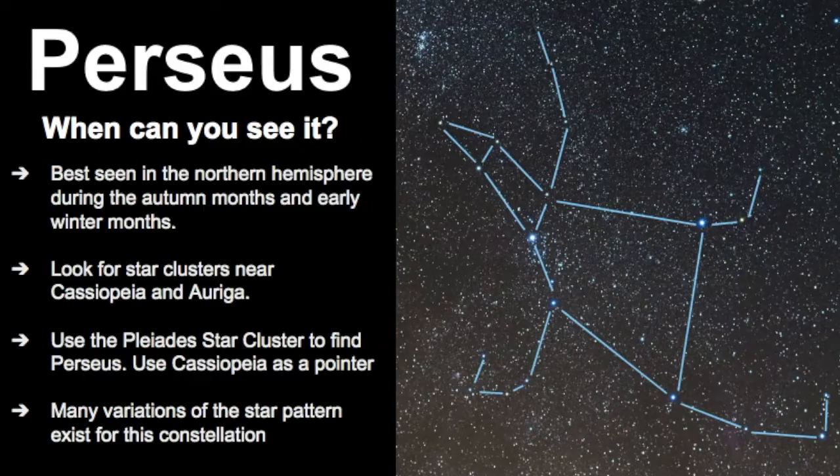Perseus is best seen in the northern hemisphere during the autumn months and into the early winter months. You want to look for those star clusters nearby Cassiopeia and Auriga — Auriga would be on one side of the constellation, and Cassiopeia would be over here. In between those two constellations is where you want to look for the different star clusters littered throughout Perseus. There are also many variations of this star pattern, so as you look at different resources in books or online, just notice that the pattern of Perseus can vary.